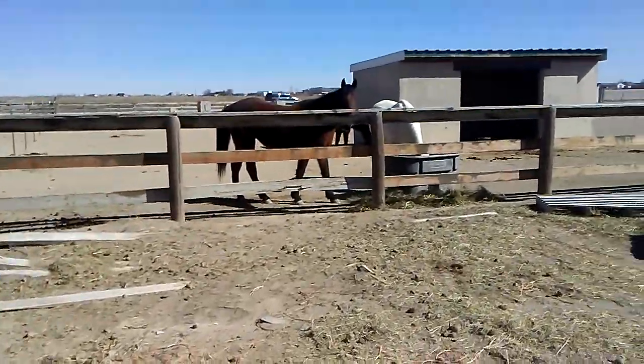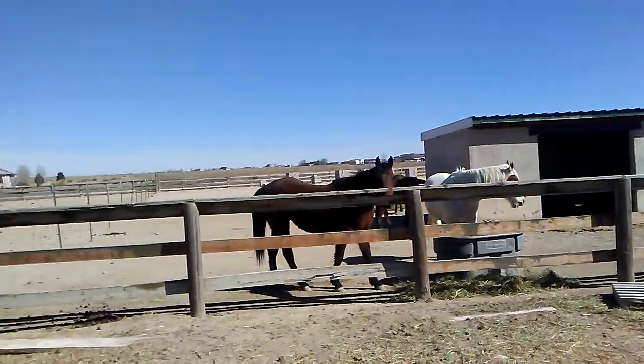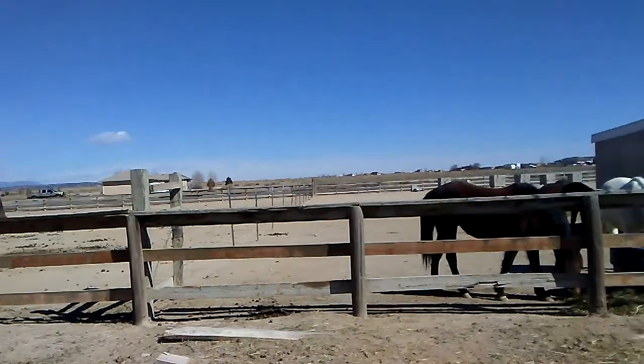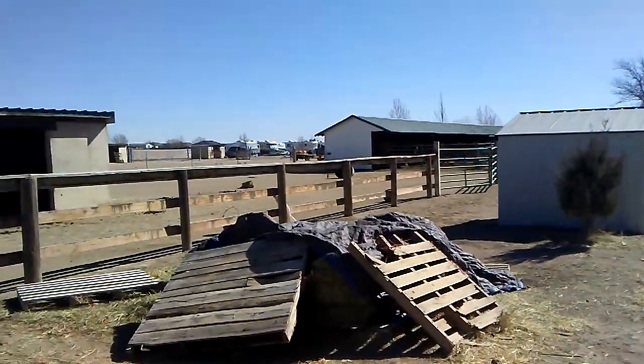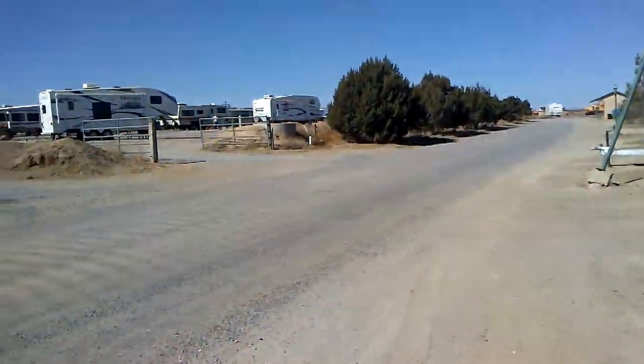We shouldn't just walk up to him because we don't own him. There are horses everywhere on this land. It's not hot summer yet, so there's no stinky smell yet — but there will be.